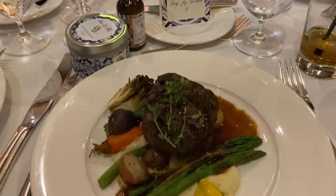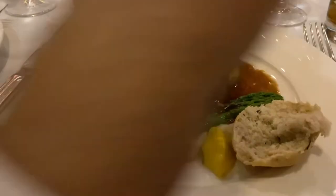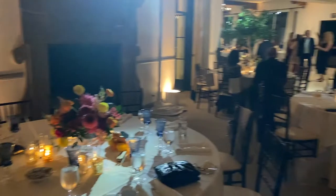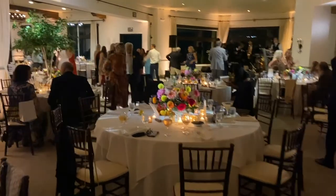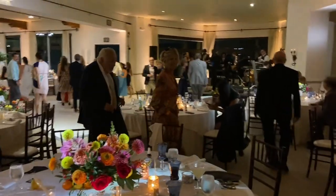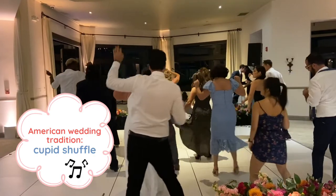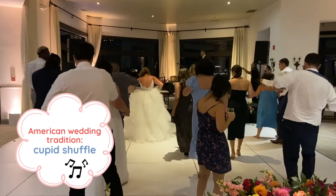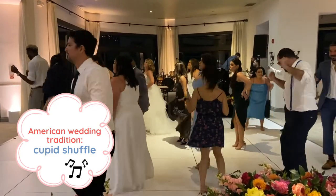The food at this wedding was amazing — I got the filet mignon and my husband ordered the fish. Here you can see the beautiful reception. There was a live band, a DJ, and everyone got on the dance floor. One common American dance is called the Cupid Shuffle — this is a specific song where everyone knows the steps, and they play it at a lot of American weddings.